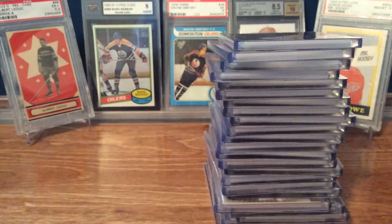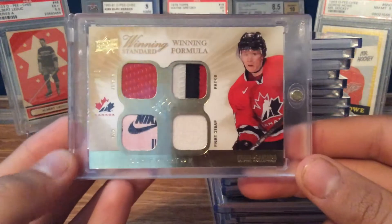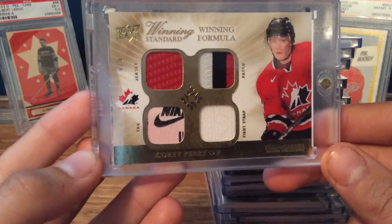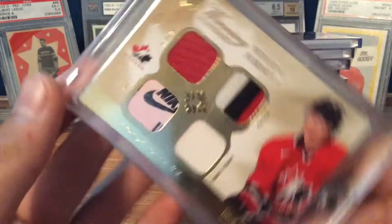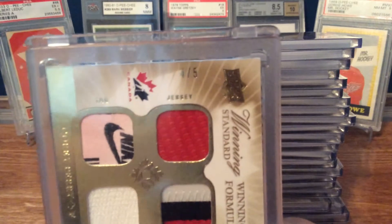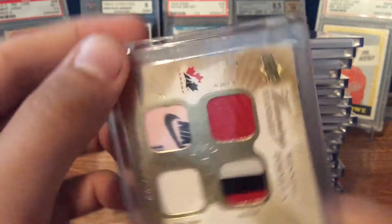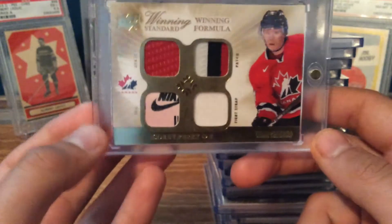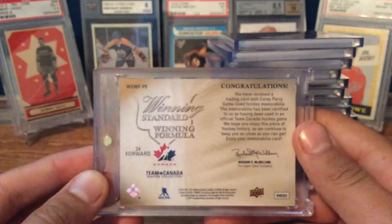And finally, the nicest patch he got from the box I'd say would be this Winning Formula of Corey Perry — jersey patch, fight strap, and tag. It's numbered four of five. It's a pretty nice card. Nice Nike tag, three-break patch. I think that's a pretty sweet card.